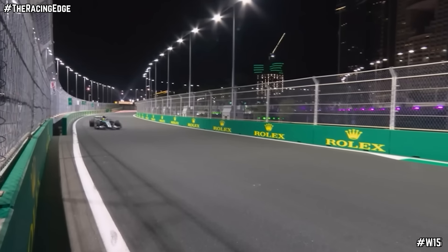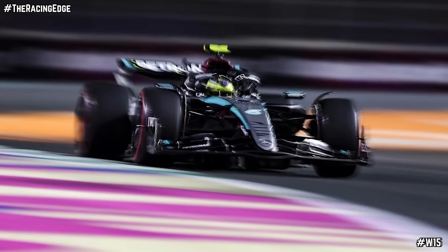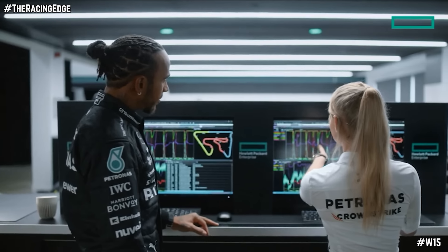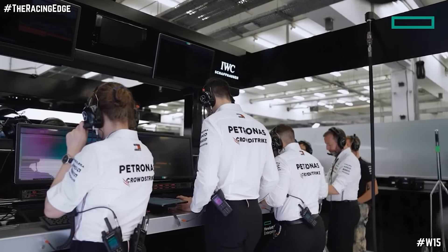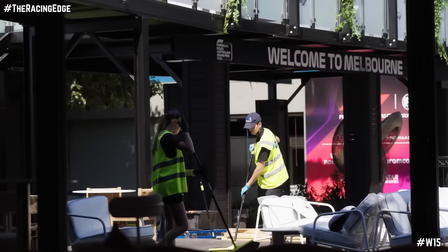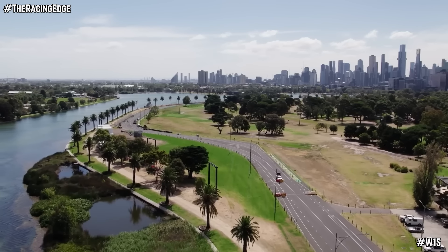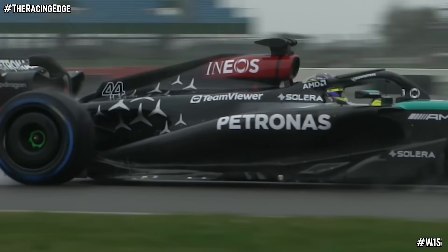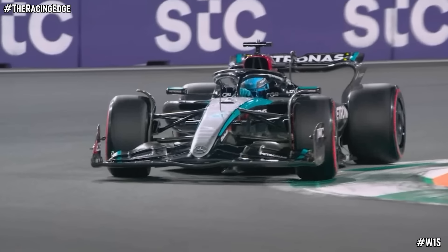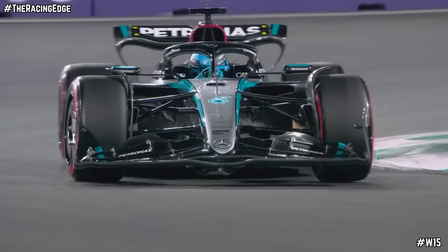Mercedes and their W15 enter the Australian Grand Prix weekend on the back of two very disappointing races in Bahrain and Jeddah, with their simulation tools suggesting that the W15 should be capable of going faster than it currently has managed thus far in the real world through high-speed corners — something that the Melbourne track has, with Albert Park's run through turns 7, 9, and 10 having high-speed chicanes exactly in the same range of around 250 kilometres an hour that has exposed the W15's weaknesses so far.